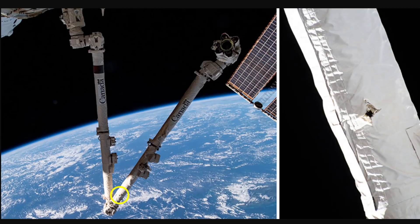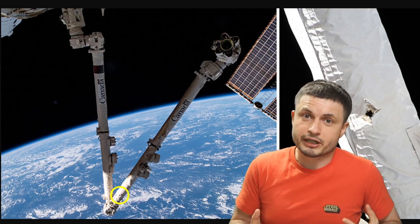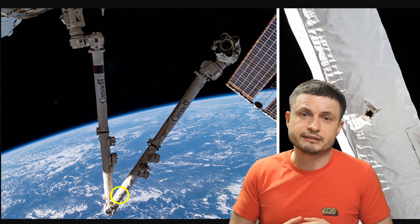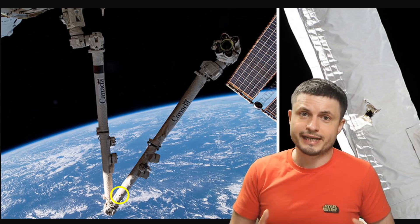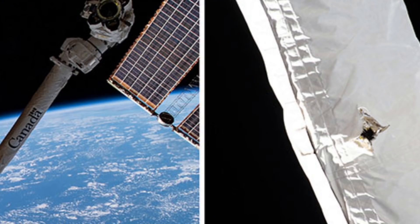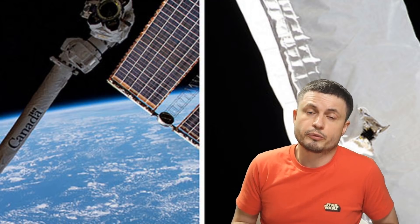Ironically, as I was writing this, NASA released an image showing that the pride of my country, the Canadarm, was recently hit by some kind of debris from a satellite that was not tracked by anything and was previously unknown to us. But despite the size of this hole, luckily nothing major was hit and Canadarm still operates as expected.